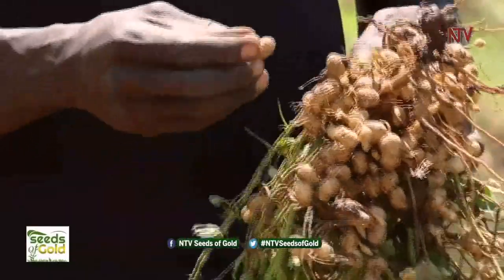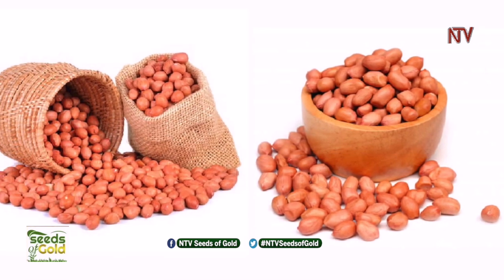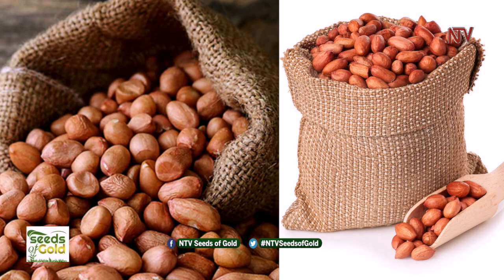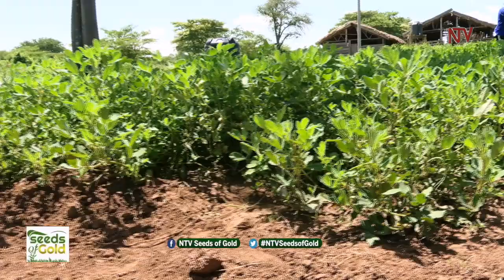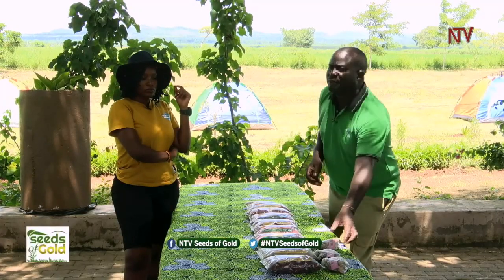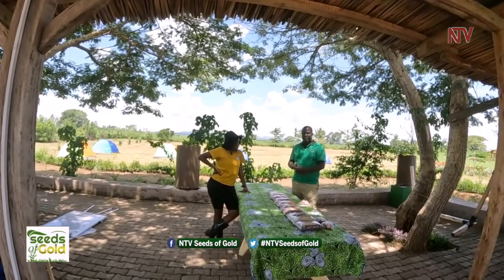Groundnuts have a significant market demand in Uganda, making it a promising crop for farmers. One can also consider exporting to neighboring countries like Kenya, Tanzania, and South Sudan, which have high demand for groundnuts. Getting started on groundnut farming can be an exciting and quite manageable journey. The groundnut journey starts from seed, through planting and harvesting, then post-harvest management — and you may also choose to add value. Here at Gano Farm we have added value to our groundnuts with different product ranges.